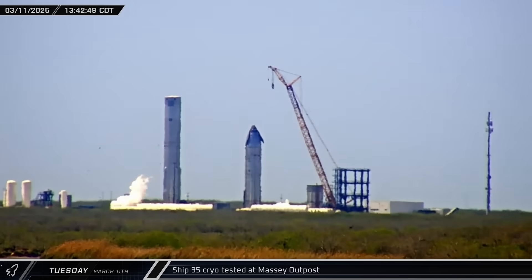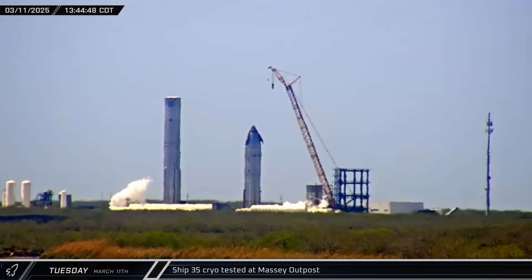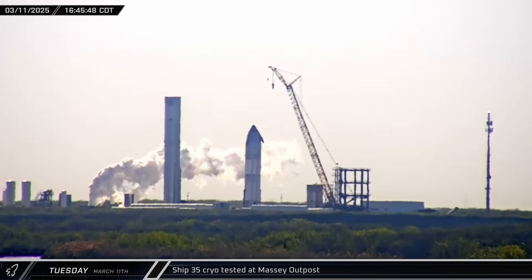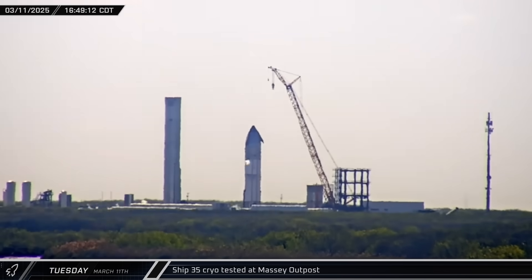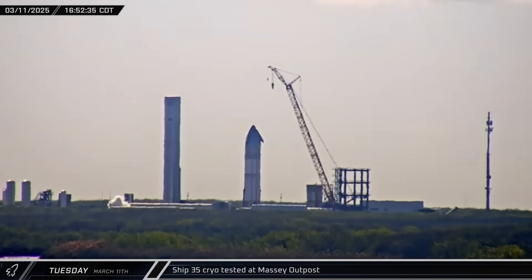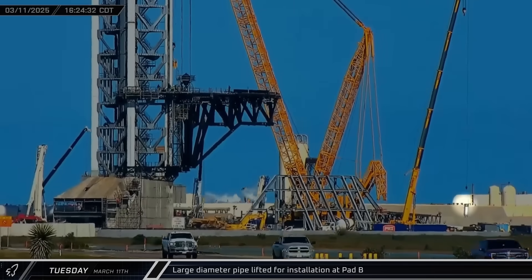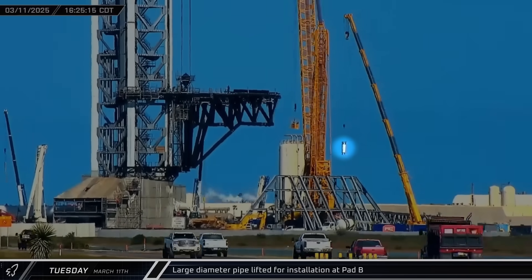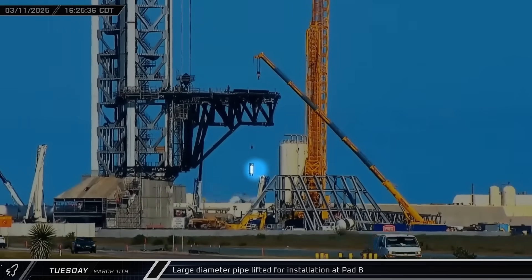Over at the Massey outpost, the tank farm was spooled up and Ship 35 began its initial round of cryogenic proof testing. SpaceX loaded liquid nitrogen into the rocket's methane tank before eventually detanking for the night. Back at the launch site, what appeared to be one of the shorter large-diameter cryopipe sections was lifted for installation in the new Stage Zero.